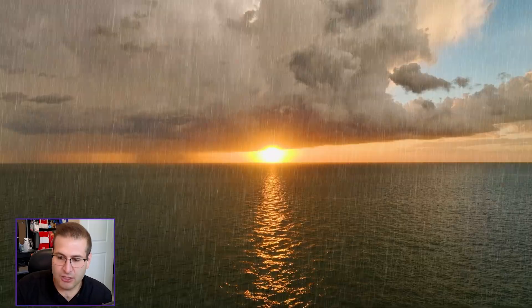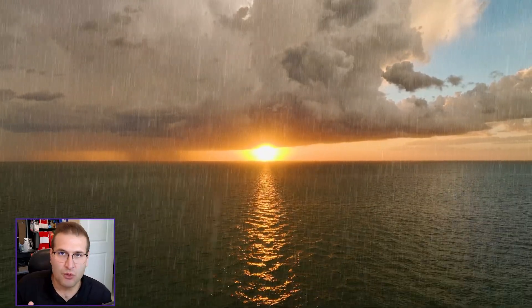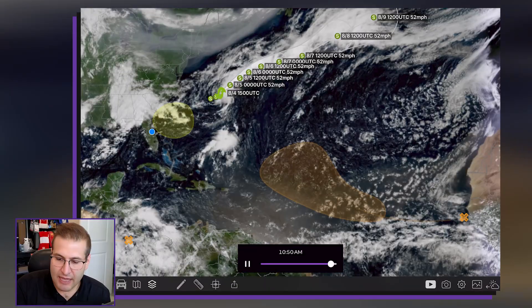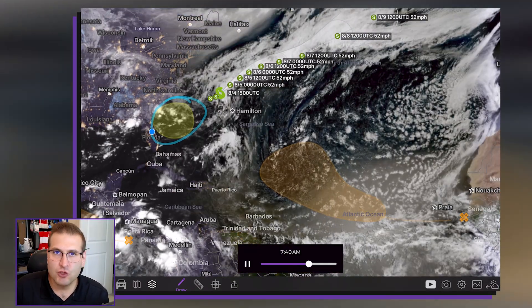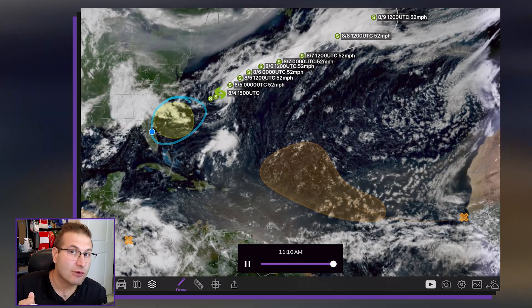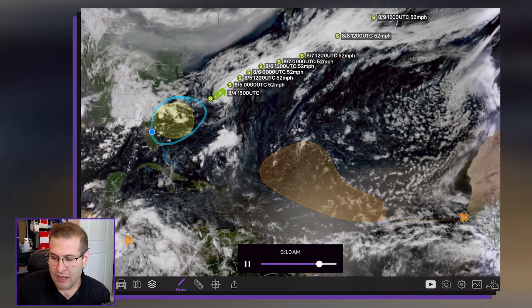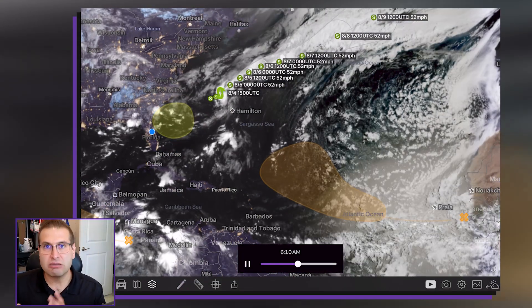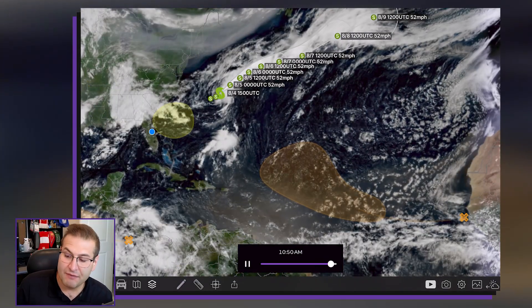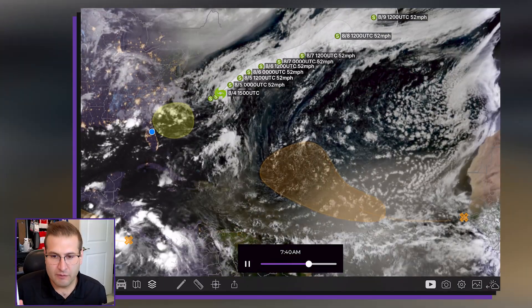So again, to recap: Tropical Storm Dexter — see you later, a fish storm not going to impact much of anybody. The yellow area of interest off the coast of the Carolinas — that one could become maybe a rainmaker if not a little bit more. We'll keep you posted as we get closer to the weekend. And then of course this tropical wave out here near Africa — plenty of time to go on that one. But given how south it's forming, it at least has the eyes of the weather world paying attention.